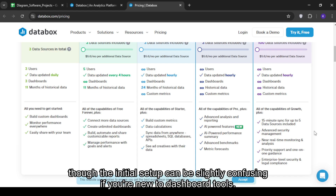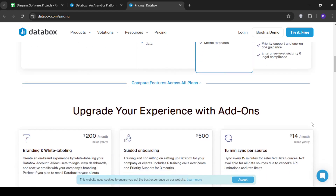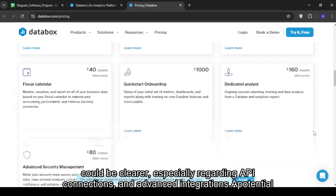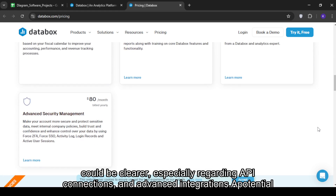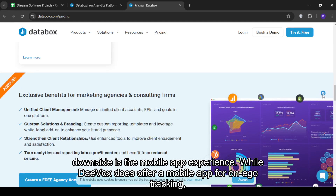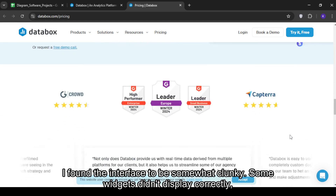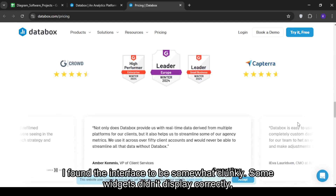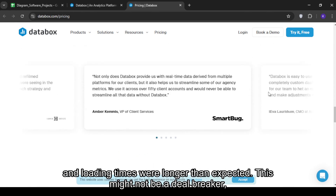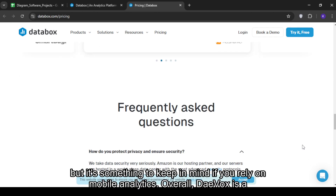Performance-wise, Databox runs smoothly, though the initial setup can be slightly confusing if you're new to dashboard tools. The platform provides onboarding assistance, but I felt that some of the documentation could be clearer, especially regarding API connections and advanced integrations. A potential downside is the mobile app experience. While Databox does offer a mobile app for on-the-go tracking, I found the interface to be somewhat clunky. Some widgets didn't display correctly, and loading times were longer than expected.